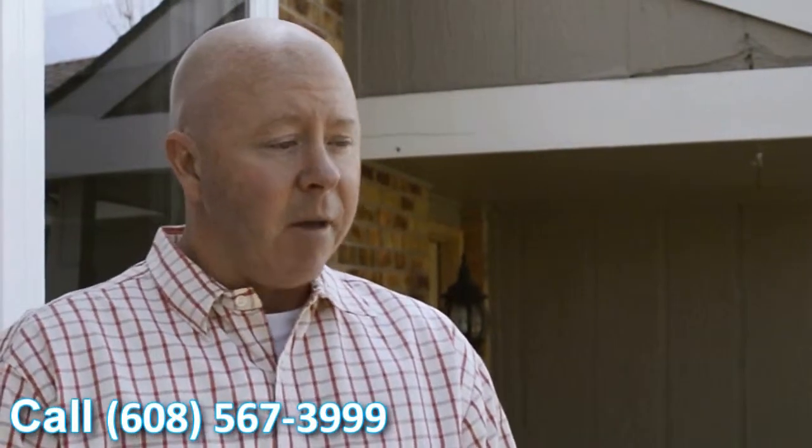It was kind of interesting. The crew that did come out, they're very professional. They were very fast and very clean. It's amazing how fast the windows go in, and when they walk out, you can't even tell that they've been here — other than the delightful feeling of being able to see out through these windows.